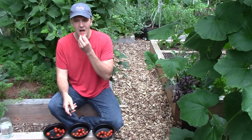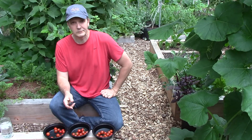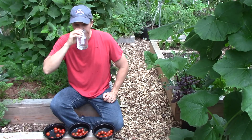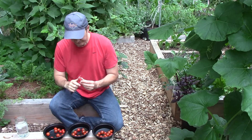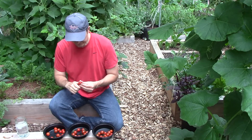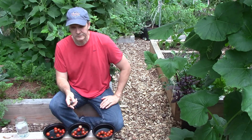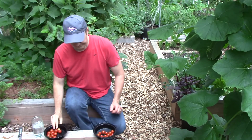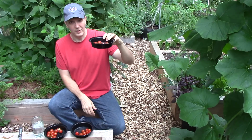For my taste test, I followed the same procedures. Karen prepared the tomatoes for me and I had no idea which group was which. For my first round, I had a clear favorite. I ranked the biochar tomato first, the control tomato second, and the rock dust tomato third.